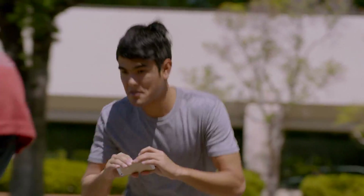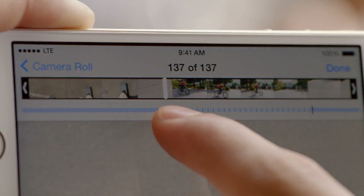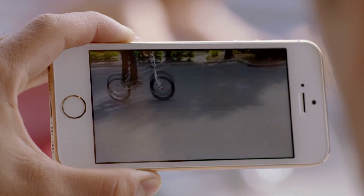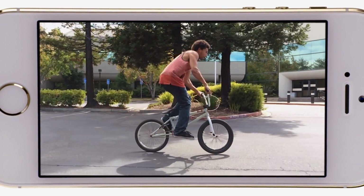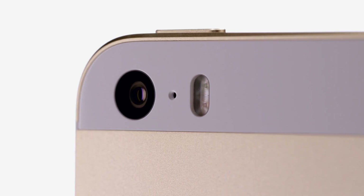And the new slow motion feature lets you shoot HD video at 120 frames per second. You can then select the specific section you want played back at quarter speed. All these features are the result of hardware and software working together so seamlessly that they essentially become invisible. So all you have to do is concentrate on taking a great photo or video and let iPhone do the rest.